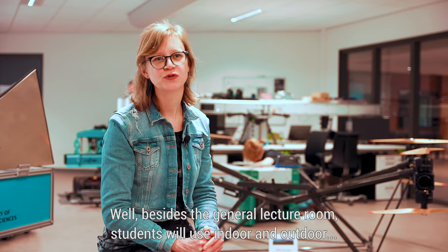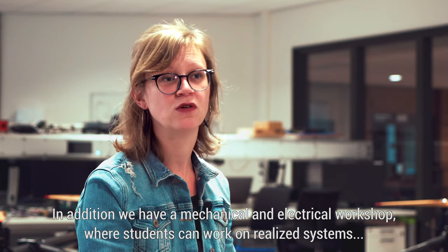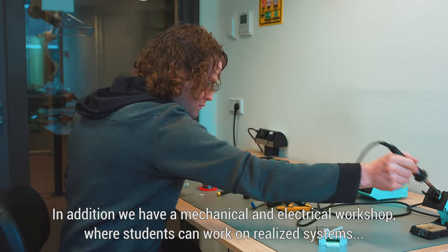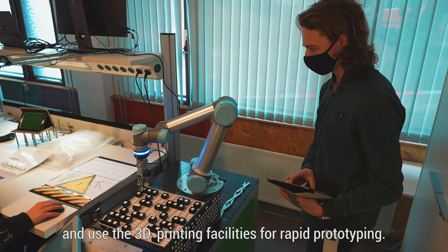Besides the general lecture room, students will use indoor and outdoor testing facilities of the research lab Mechatronics. In addition, we have a mechanical and an electrical workshop where students can work on realised systems and use the 3D printing facilities for rapid prototyping.